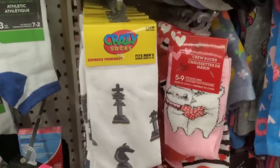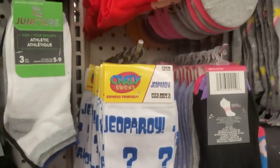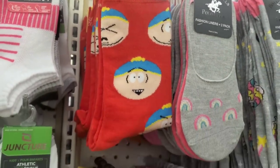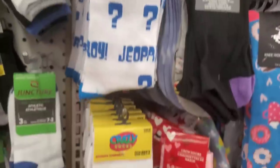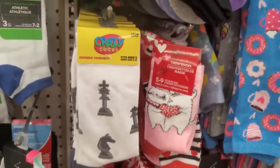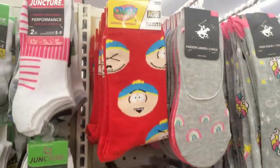Hi guys, we're at the Dollar Tree in Riverhead. I haven't been here in ages and this is a good Dollar Tree. More crazy socks that they just put out — you just never know lately what's going to come out of the sock section. They have South Park crazy socks, Jeopardy and Chess ones. I've never, ever seen the Chess ones at all. They're all super cool for $1.25.